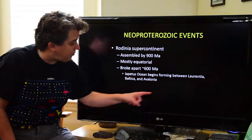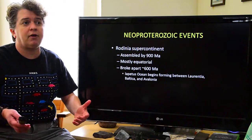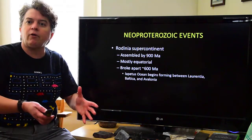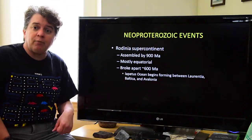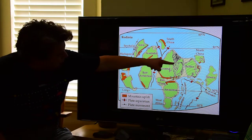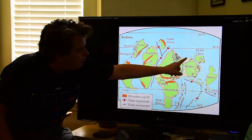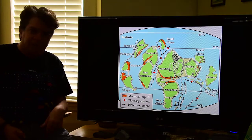Laurentia is North America. Baltica is basically Europe. And Avalonia is a terrane — a terrane is kind of a smaller continent, or an island arc; it's not as big as a real continent. We have Laurentia, Baltica, and Amazonia, and we're going to start getting this Iapetus Ocean forming as those things split apart from each other.